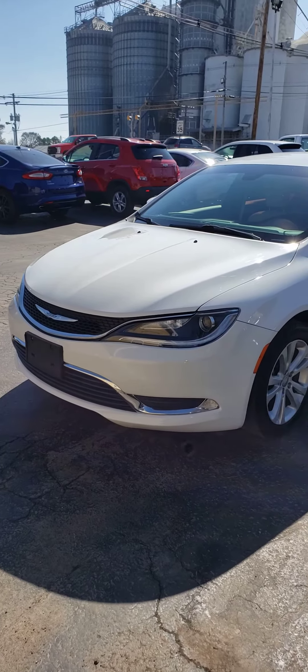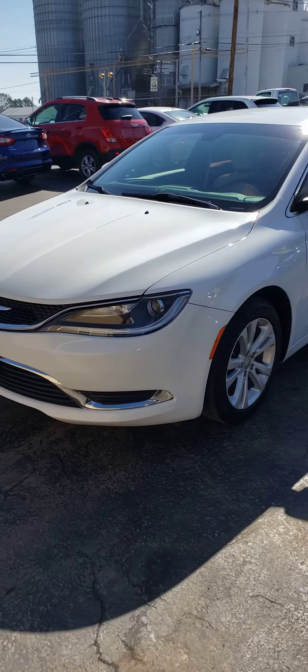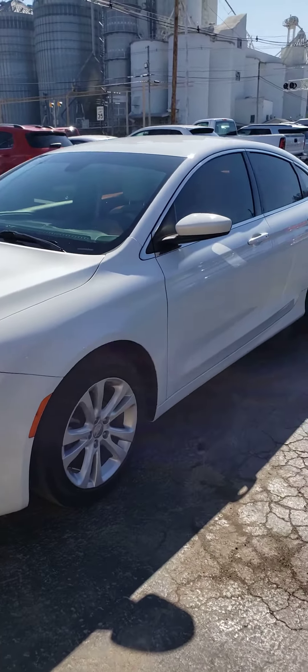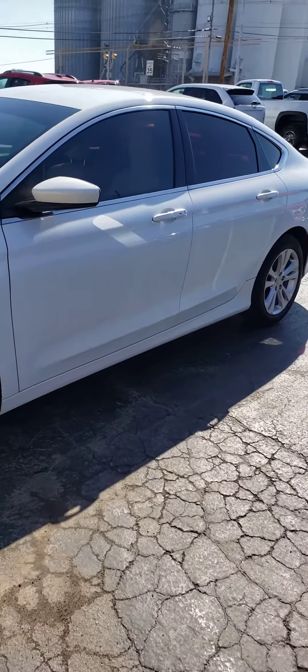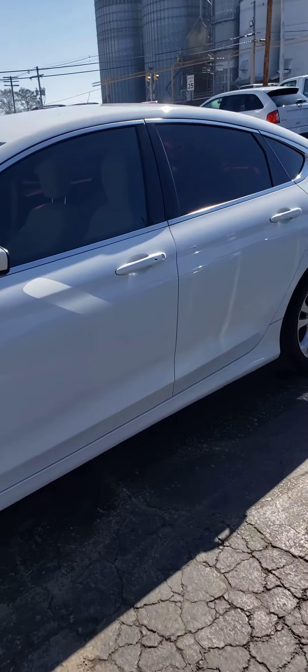Hello, this is Vaughn Vallee with Cy Vallee Auto. Just shooting you a video of our 2015 Chrysler 200 that we just traded in here. This was a local car out of New Minden, Illinois — traded in on another vehicle.